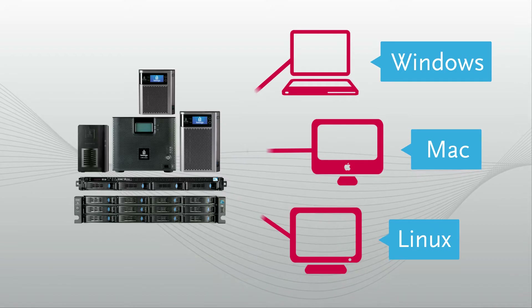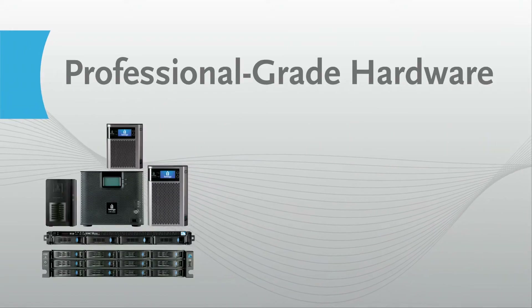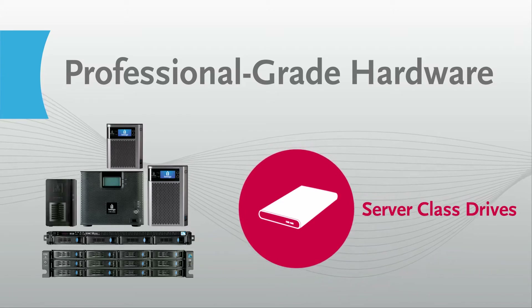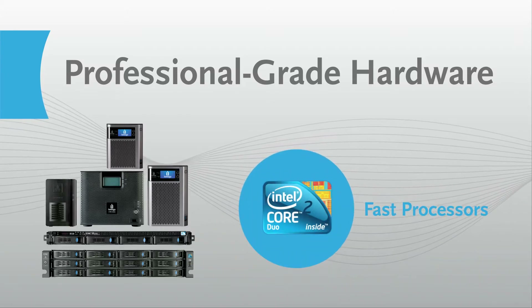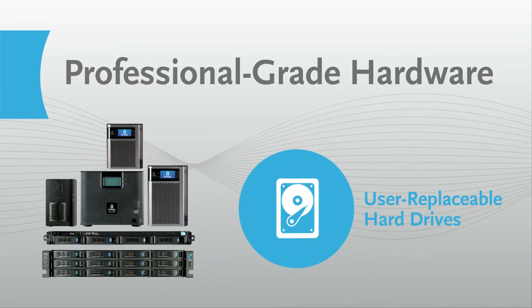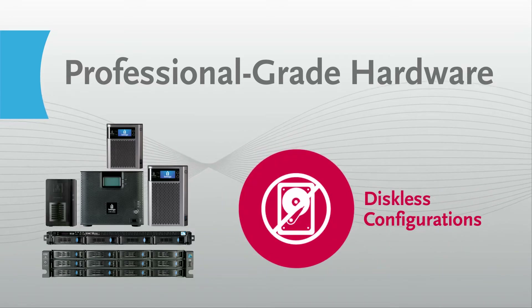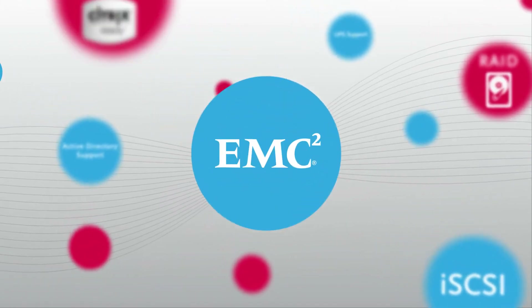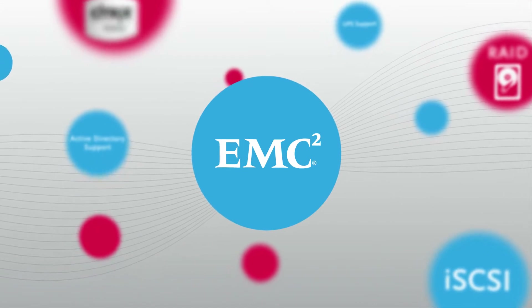StoreCenter devices deliver the professional-grade hardware your business needs, including a line of server-class drives, fast processors, optional solid-state drives, user-replaceable hard drives, diskless configurations, and much more. But advanced hardware is just the beginning — every StoreCenter solution also features proven, enterprise-class EMC storage technology.